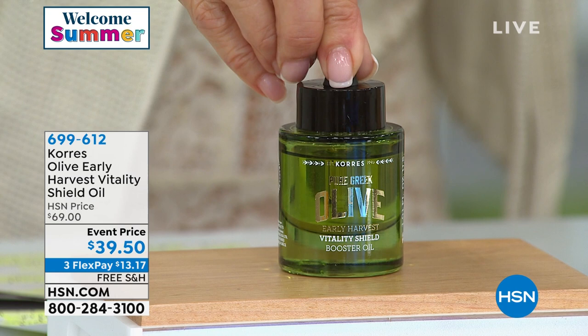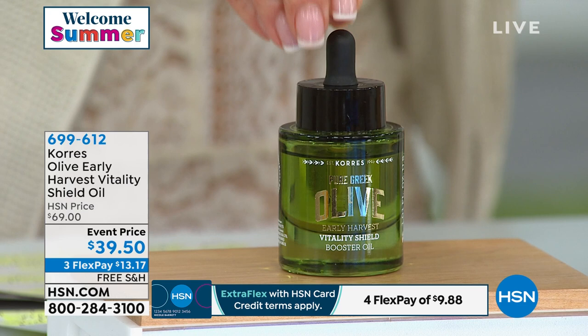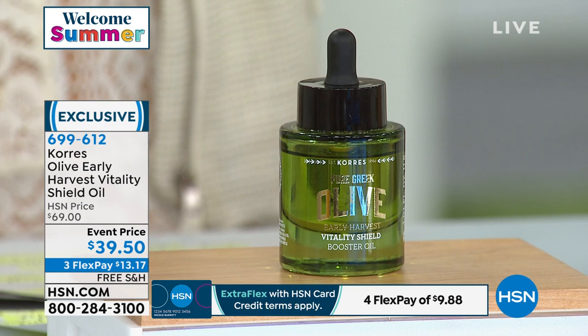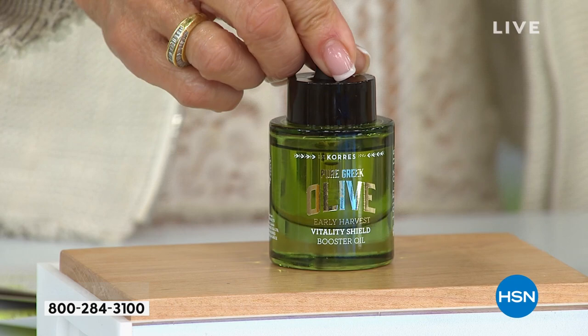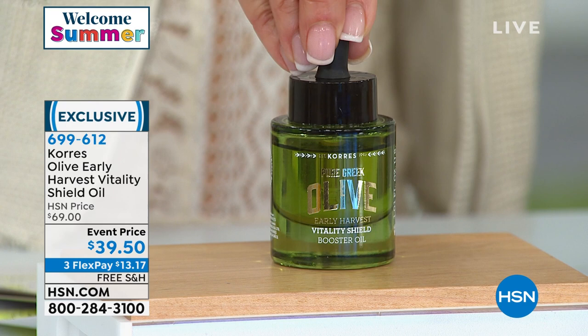Now for a very unique product: the early harvest olive oil — the unripe olive. This is the reserve, like a reserve wine. Harvested only once a year, it has five times the amount of polyphenols and antioxidants. Because of this, it absorbs immediately into the skin with an intense increased concentration along with vitamin E and vitamin C. It will tighten, firm, and the boxes you receive are also numbered.